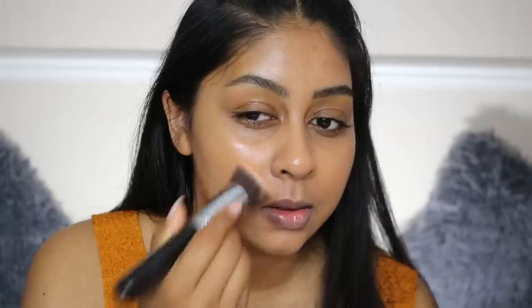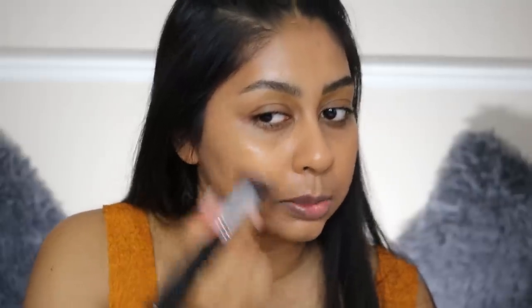I'm a bit more heavy-handed with the NYX since it's a super light coverage product. I'm using the Sigma 3D HD Kabuki brush. This one is very glowy. I do find myself having to build it up a bit for more coverage, but it's still on the light side. If you have spots or pigmentation to cover, this probably wouldn't give you enough coverage.